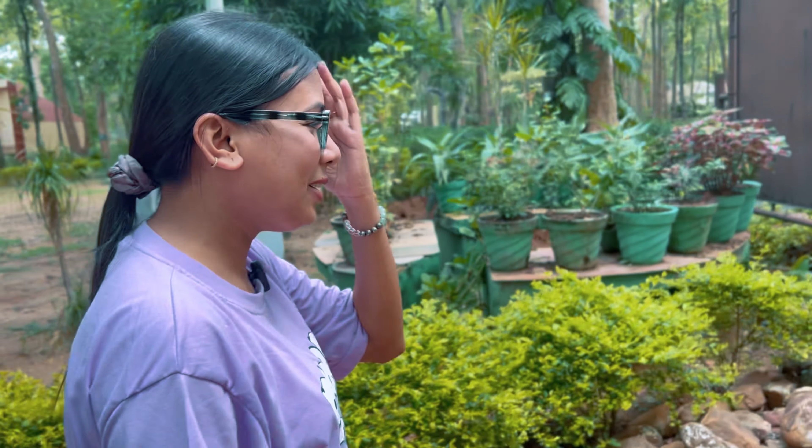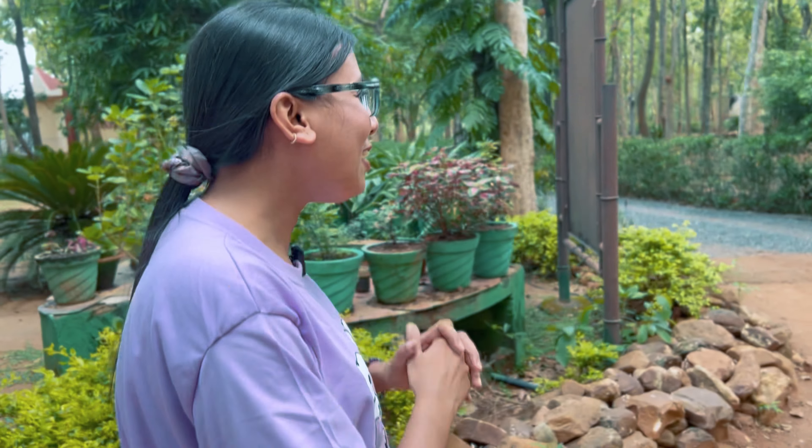I saw a female peacock at the entry. A staff member told me her name is Paltu — her mother left her when she was young, so she has lived here since childhood. It's pretty sweet. You really can't get bored in nature, I always say. I needed this nature detoxification.